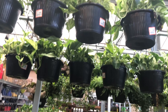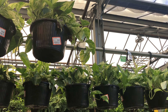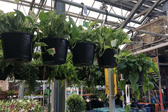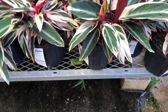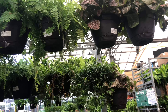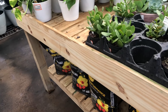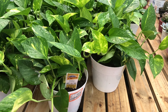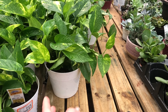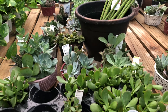Next we have some Marble King pothos in a six or eight-inch basket for $20, and some heartleaf philodendron. Some ferns, some begonia, lots and lots of ferns. And right over here we've got some small baskets of golden pothos for $15 — they look really, really nice.